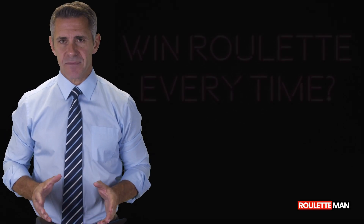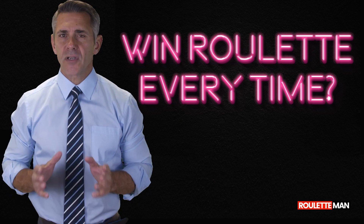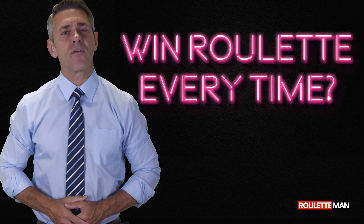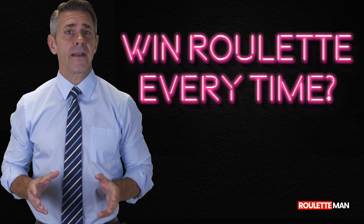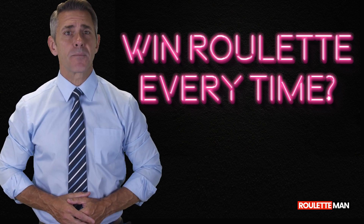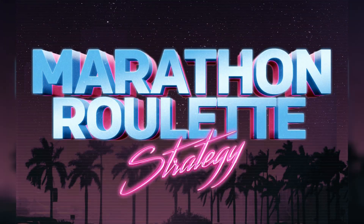Today you'll learn a system with which you can win roulette just about always. We're talking about a successful rate of over 99%. It does require a good bankroll, but it's the longest, safest progression known to man. Roulette Man presents the Marathon Progression.